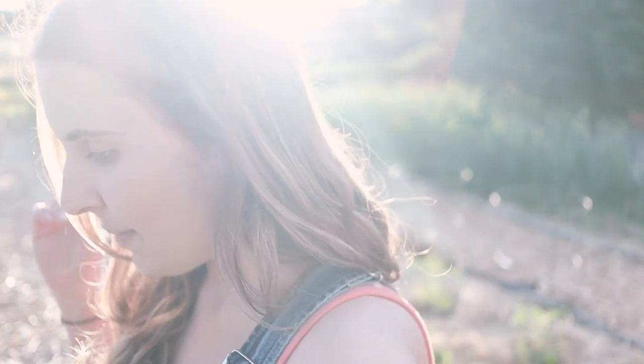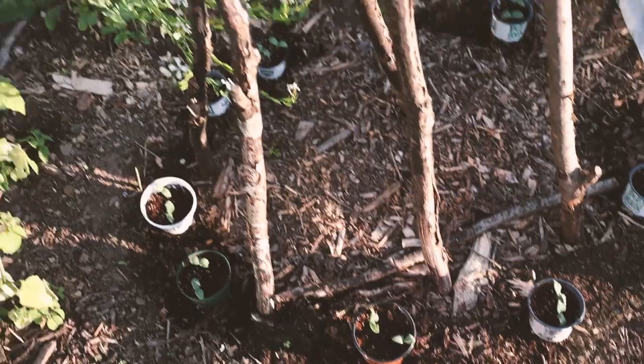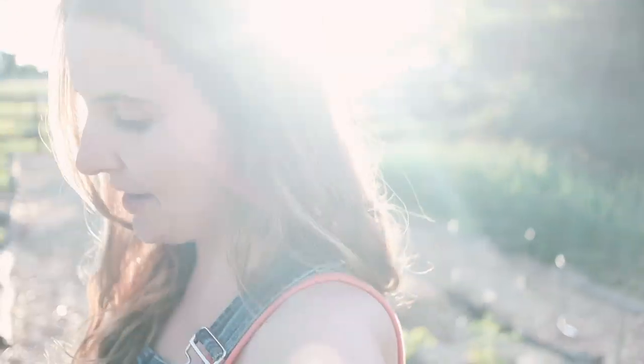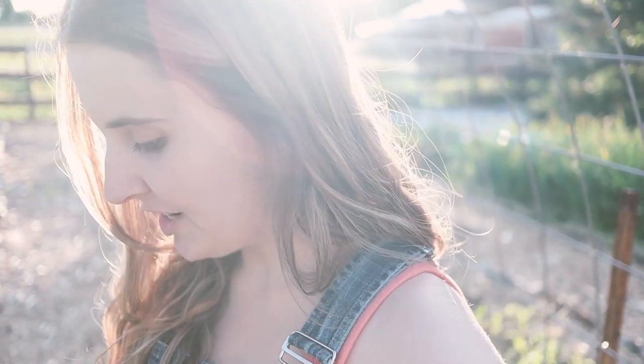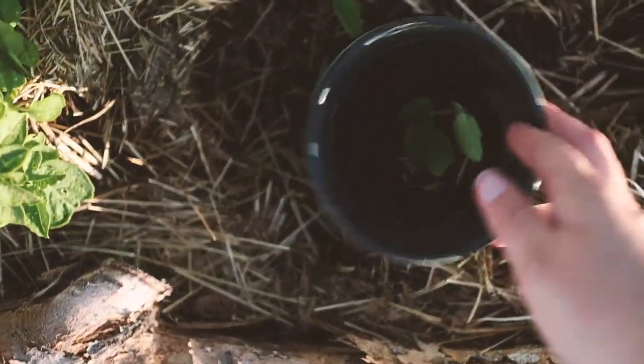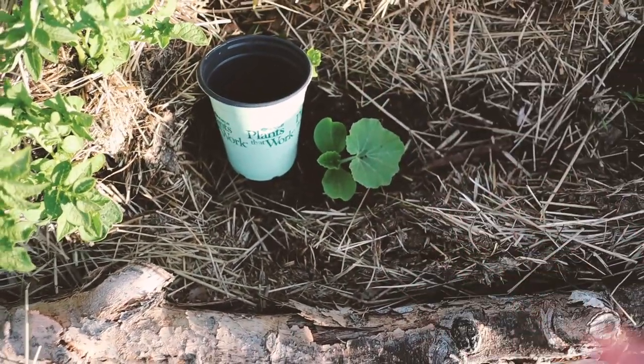I wanted to update you guys on the slug issue. My strategy of planting the cucumbers in a pot has been effective — there are no slugs on the cucumbers I planted in the little pots with the bottoms cut out, and they've all germinated. I've got two in each pot and I'll probably thin them out to one, though I might try one or two pots with two in each just to see. I also have my lone survivor squash that I had put a bottomless pot around — I've taken it away now because it's big enough and I haven't seen any slugs over here.